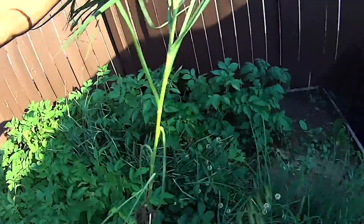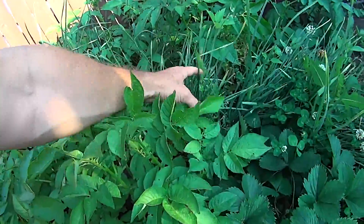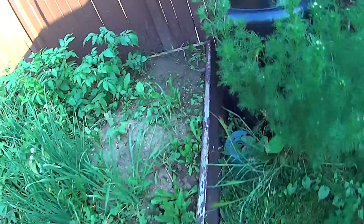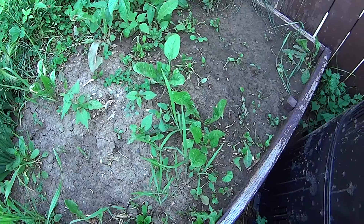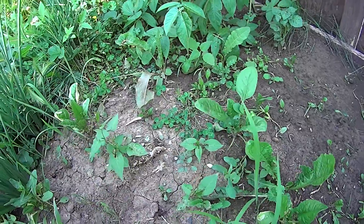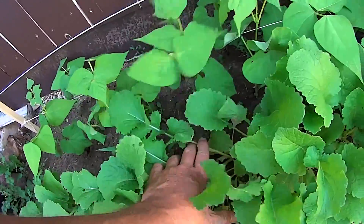It doesn't need to be in there, but I've got some onions and just a little bit of spinach. For some reason the small spinach plants I put in here didn't really take very well, but some of the ones that were leftovers from last year did. Over here I've got a kind of white radish growing.